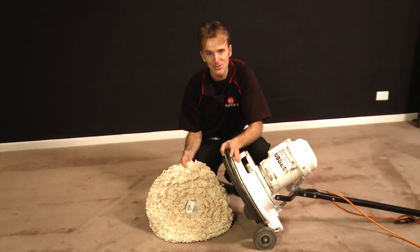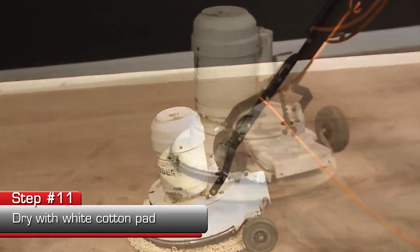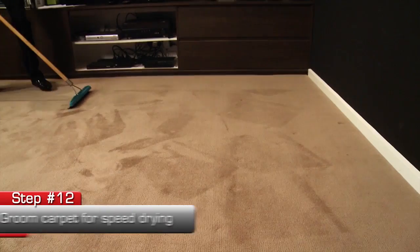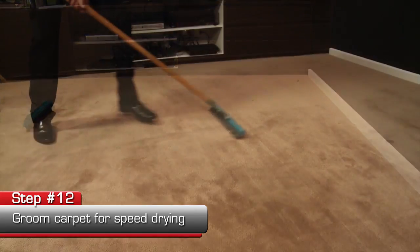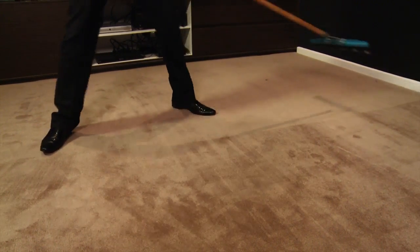Now we're going to use a white cotton pad to assist in drying the carpet. Before we move the furniture back into the room, we will carefully groom your carpet pile for speed drying purposes and to leave a uniform and detailed appearance.